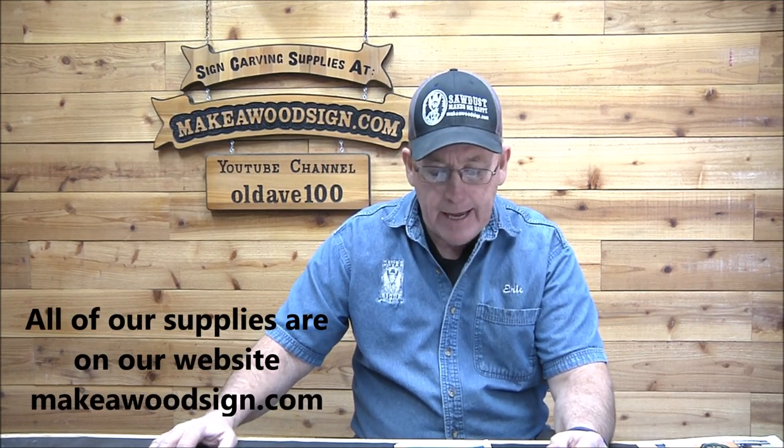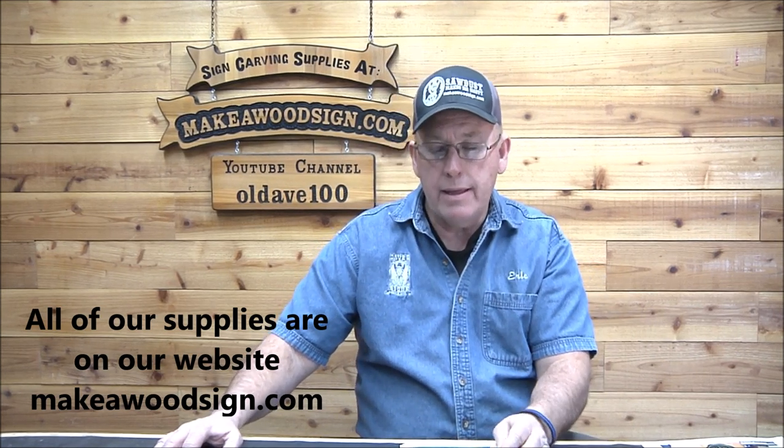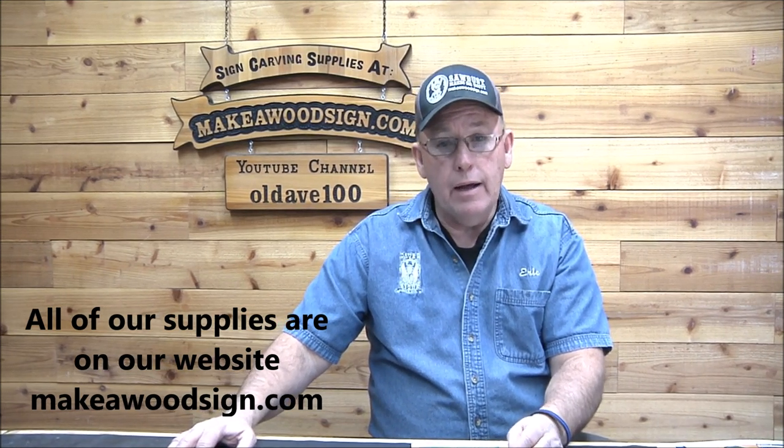Good morning everyone, it is Monday morning. We haven't done a Sign Carvers of the Day since what seems like last decade. We're going to do the first Sign Carvers of the Day for this decade, this year. This is going to take us up through about the middle of November. There was a computer problem — about a week or two where I wasn't taking submissions because my computer crashed. Anyway, back up and running now. Let's get started — I think we've got about 30 of them here.